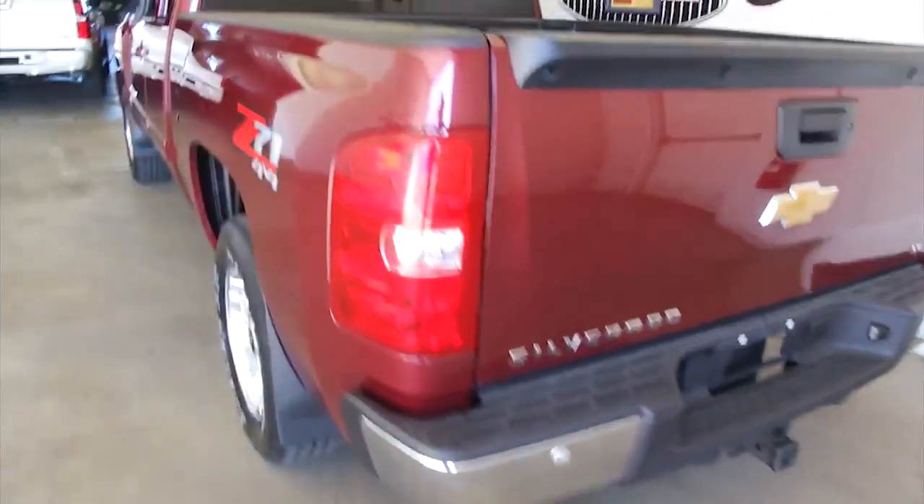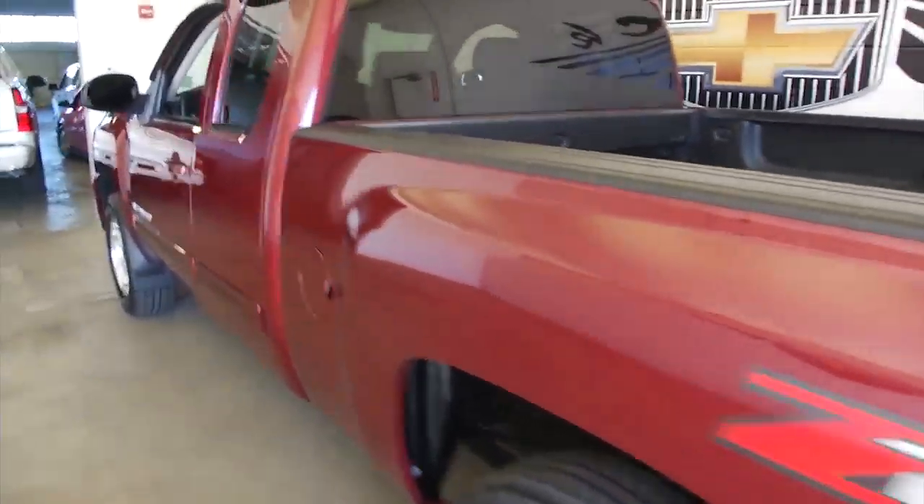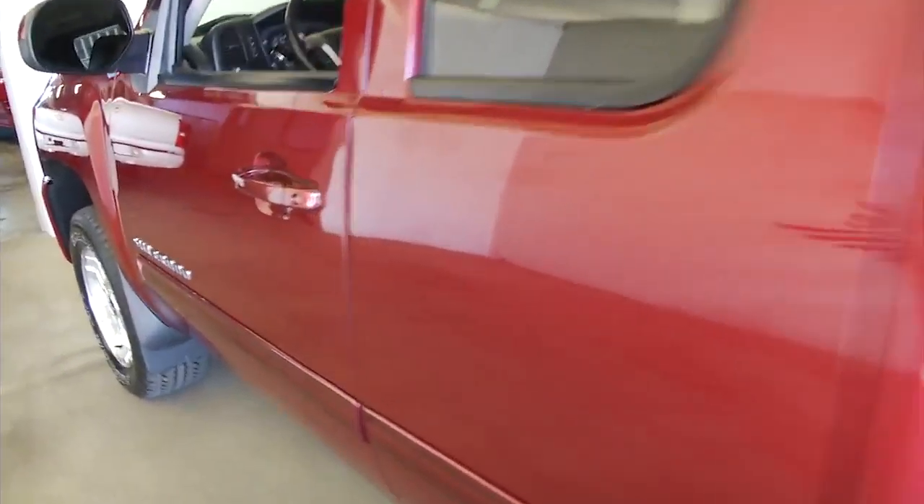As you can see, it has the bed liner, it's ready to tow, and it has that beautiful deep ruby metallic exterior paint. I love the deep ruby paint.